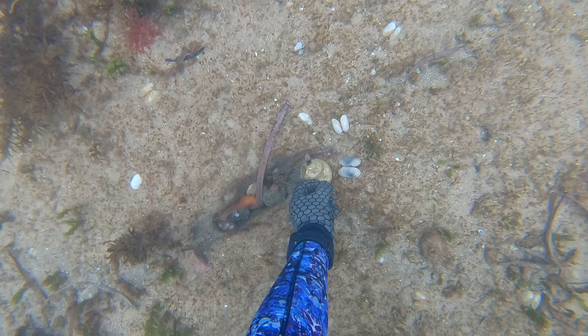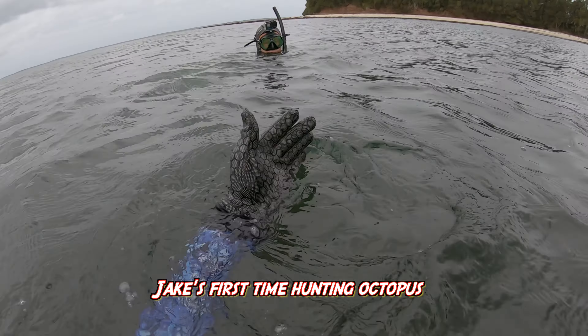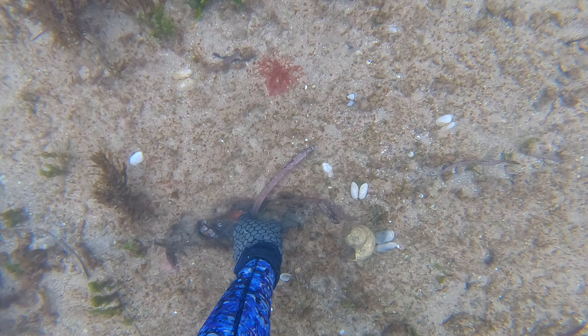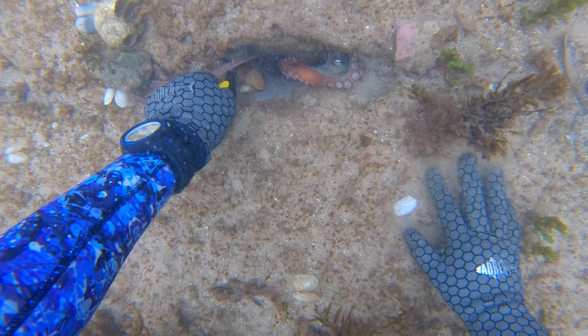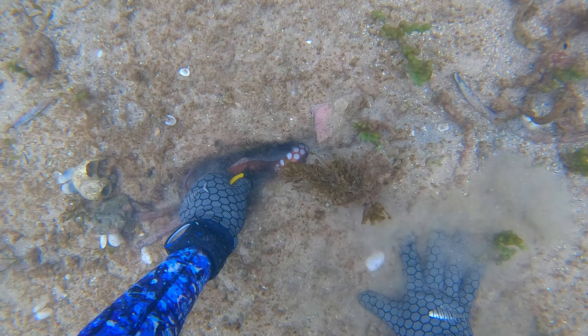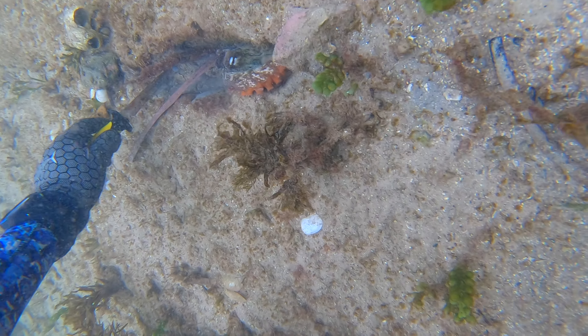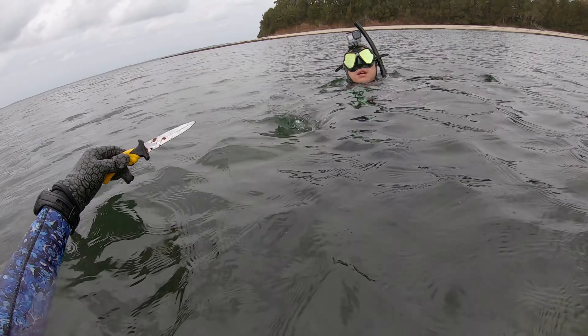This one had a deep den so I cleared out some of the rocks and shells. You want to get in behind — you're trying to make it come to you, because they're so strong that if you just grab it you won't be able to get it out. I like to get the knife and go around behind it into the burrow, tickle it on the back — it should start coming towards you.